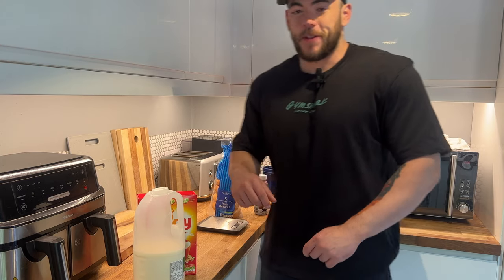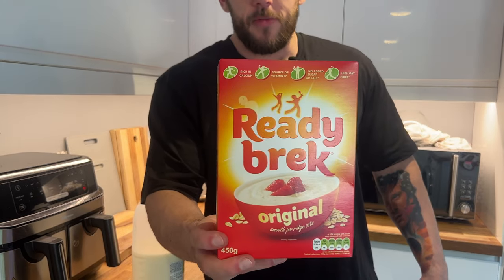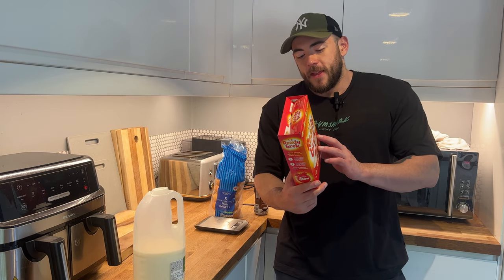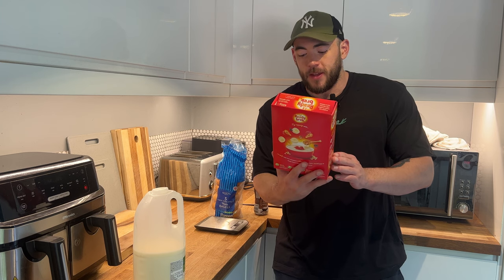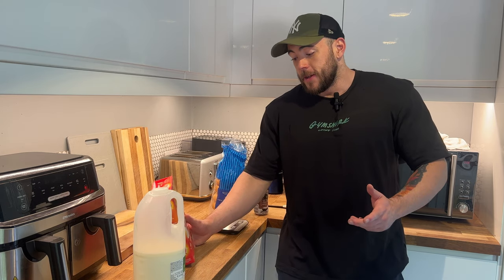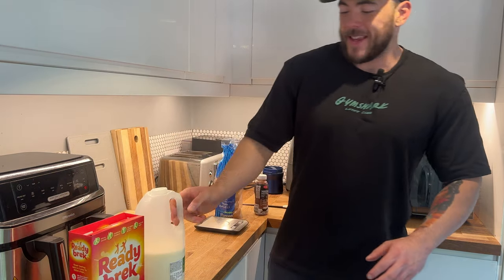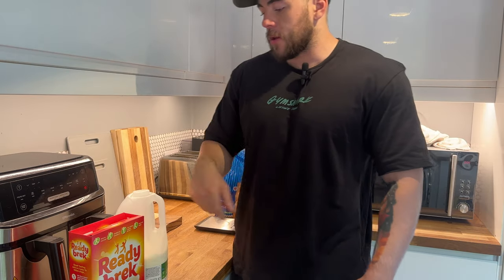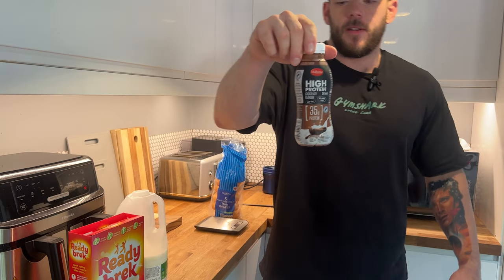I was starving before and completely forgot to film, so the first part of my breakfast I've already had is 60 grams of Ready Break. You're probably thinking, why not just have oats? The consistency of Ready Break is absolutely phenomenal — it digests beautifully. In a gaining phase when you're eating so much food, your appetite has to feel good and not crash. So Ready Break is killing it. I did 60 grams with about 300ml of milk.